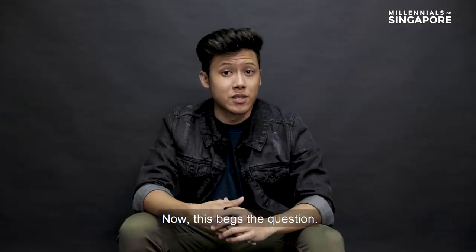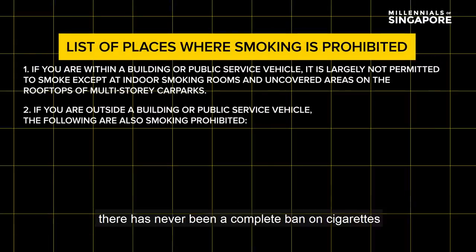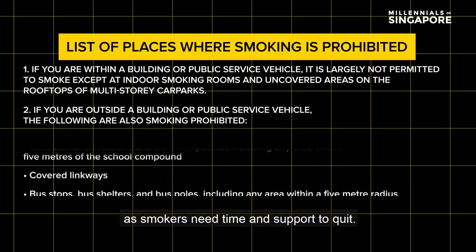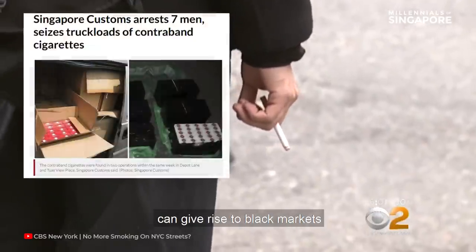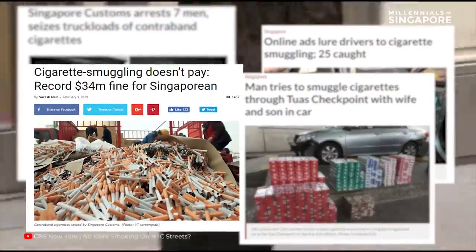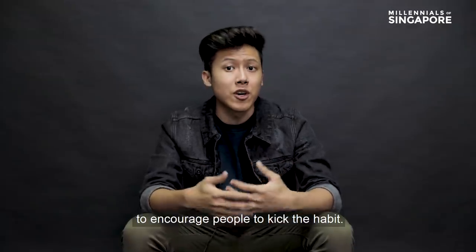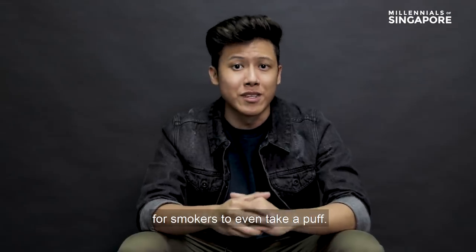Now this begs the question: why are cigarettes legal while e-cigarettes aren't? In Singapore, there has never been a complete ban on cigarettes as smokers need time and support to quit. There are also concerns that banning cigarettes can give rise to black markets and increase the flow of smuggled cigarettes into Singapore. Nonetheless, there have been efforts taken to encourage people to kick the habit, and it's getting harder and harder for smokers to even take a puff.